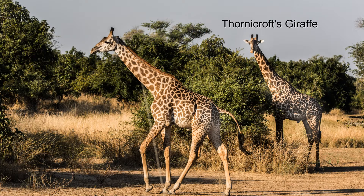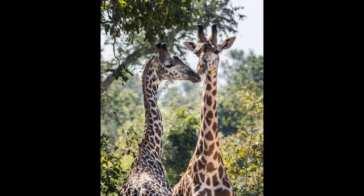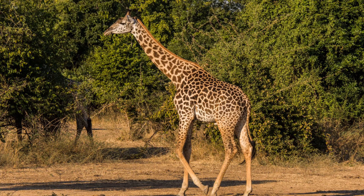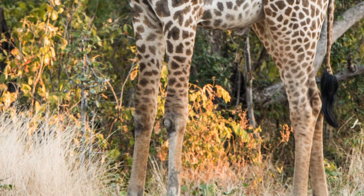The Thornycroft giraffe is one of the nine subspecies of giraffe. It's estimated that there are 1,500 in the wild and none in zoos. They are an isolated species living only here in the Luangwa Valley. They are named for Harry Scott Thornycroft, a British civil servant at the turn of the 19th century in northern Rhodesia, now Zambia. Giraffe subspecies can be differentiated by the colors of their coats and shape of their patches. The Thornycroft's coat is light cream with dark brown patches; the patches are notched and don't extend to the lower legs — our guide says they have socks on.